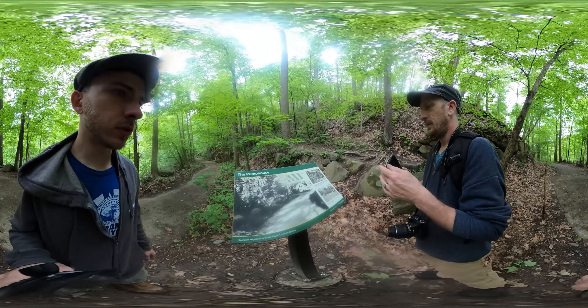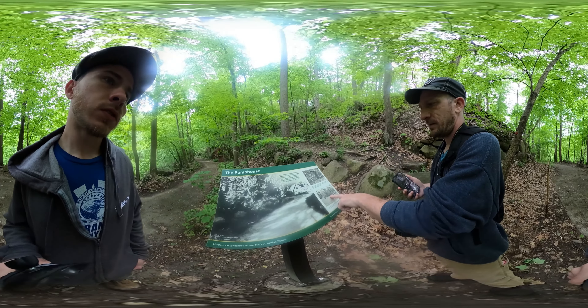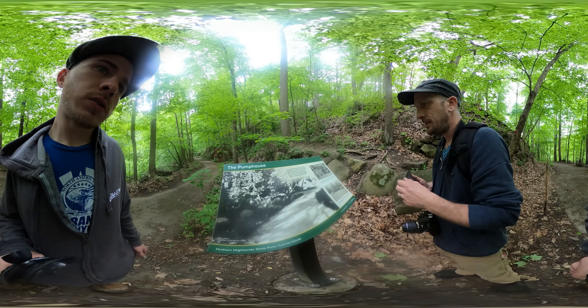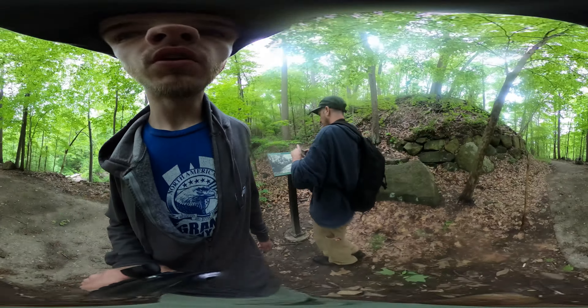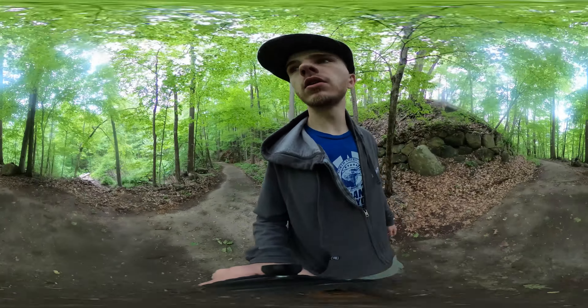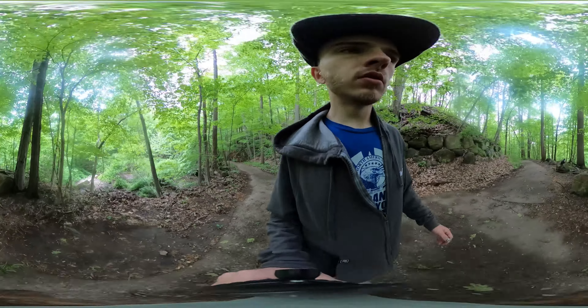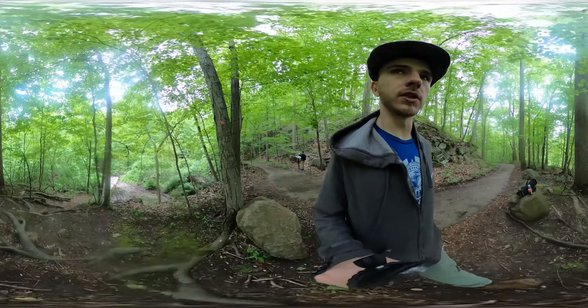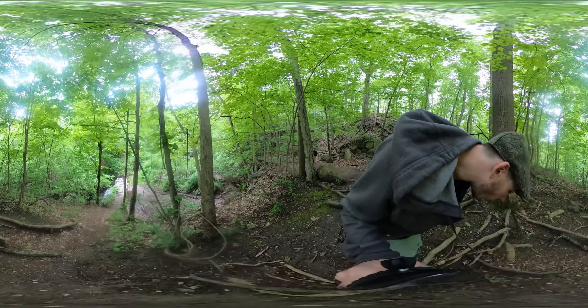We finally reached the pump house — look at that. Cistern. I wonder if we'll find the thieves guild in there. Arrow pointing that way — as if there was another option.